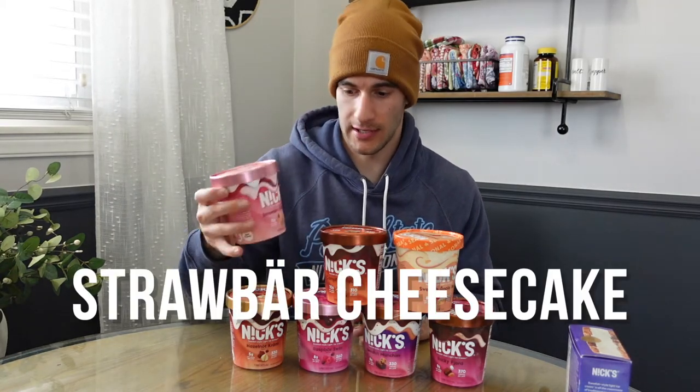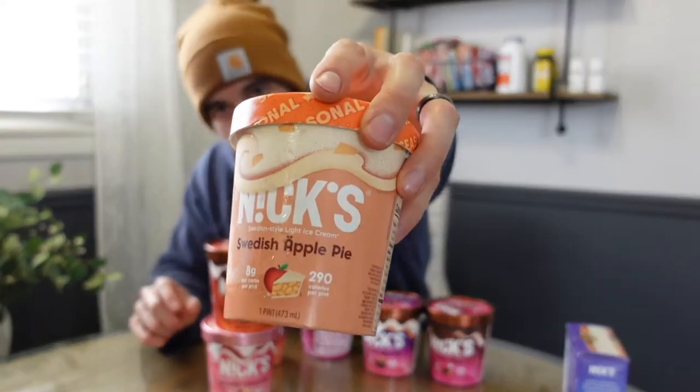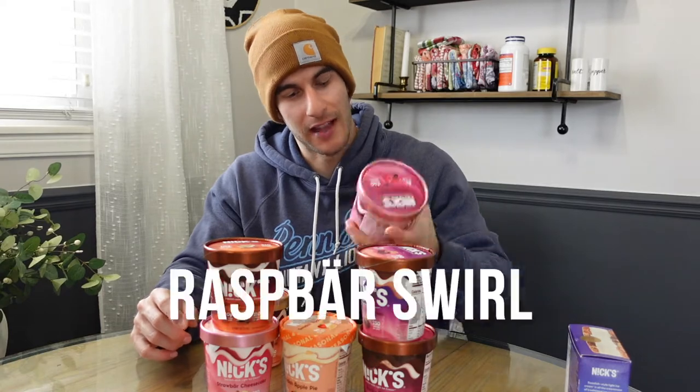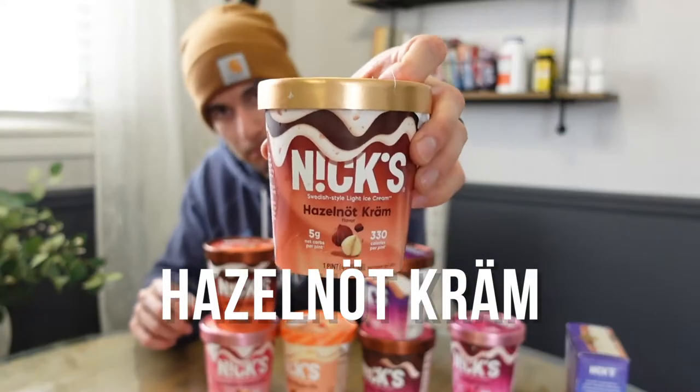We have Strawberry Cheesecake, Campfire Smorgs, Swedish Apple Pie with a little two dots over the 'e' — I'm going to assume that's just apple pie. Rocky Fjord — I don't know how that's 'road' but who knows. Swedish Munchies — it's always nice when one of them is just in plain English for simple people like me. Raspberry Swirl, which is very light because my wife got into this one yesterday, considering she ate half of this pint already. I'm guessing it's probably pretty good. And Hazelnut Creme.